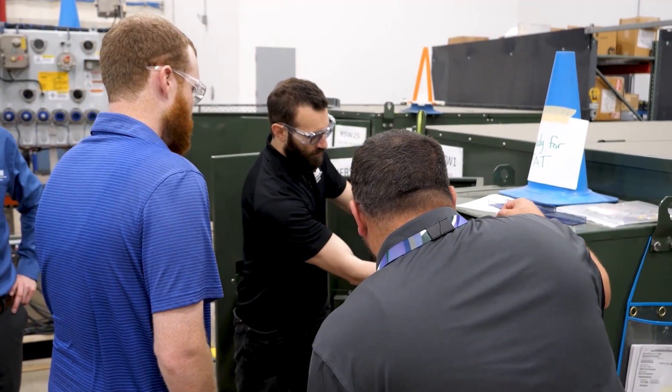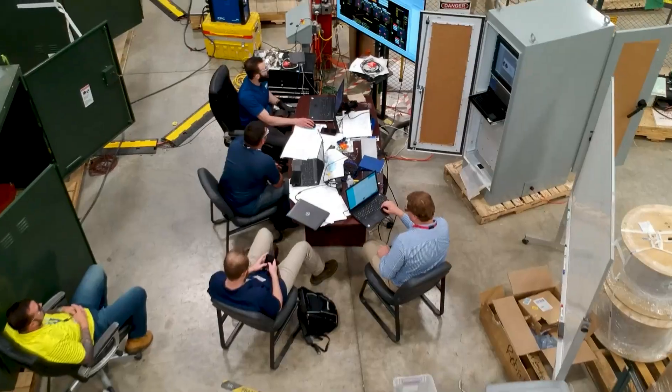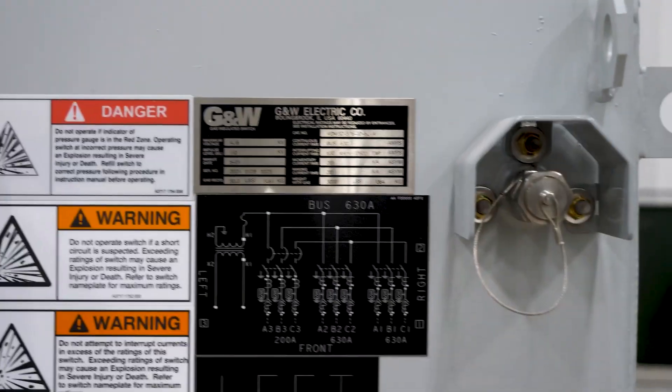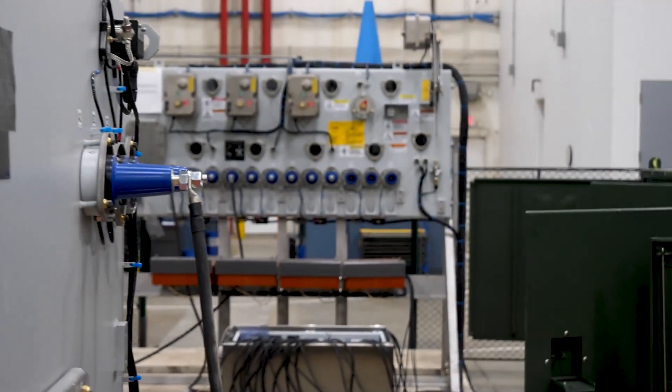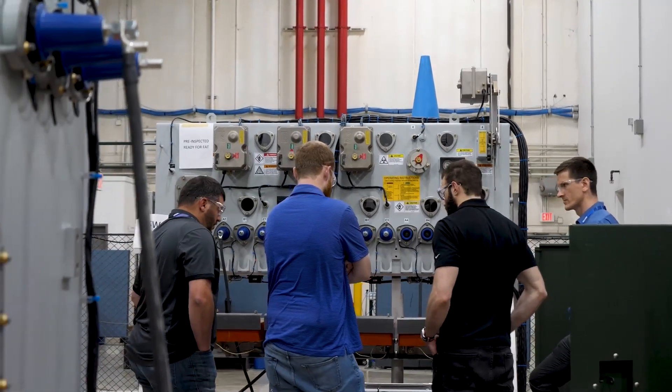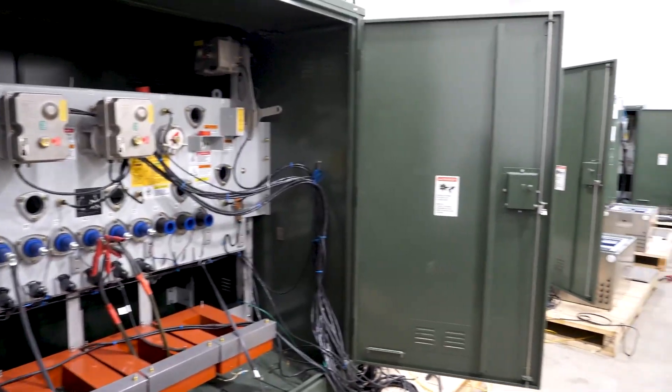A factory acceptance test is an essential practice which allows both you and GNW Electric the opportunity to perform a trial run of a product's operations. This trial run ensures that both the equipment and its programming meet your requirements before it is shipped and installed at your facility.